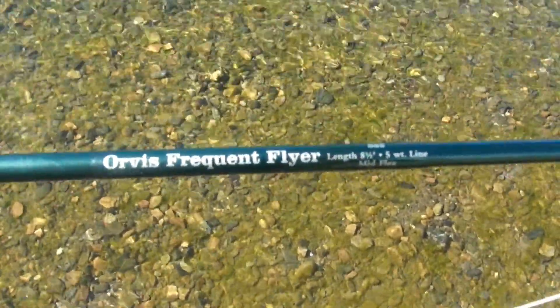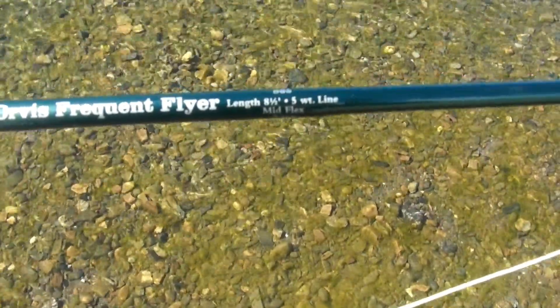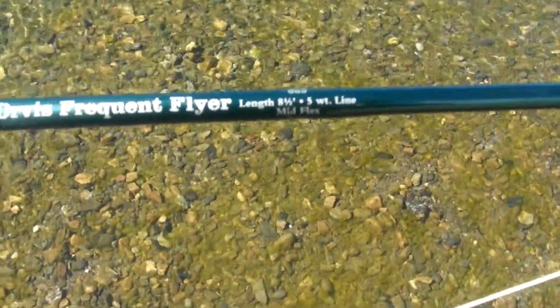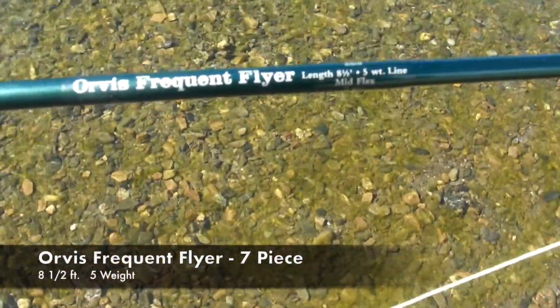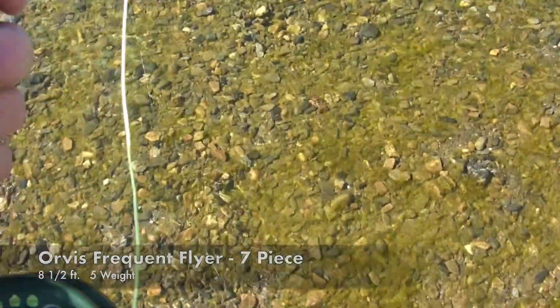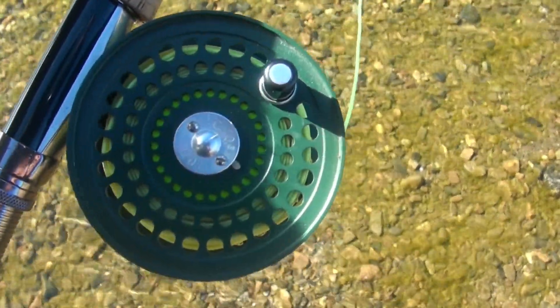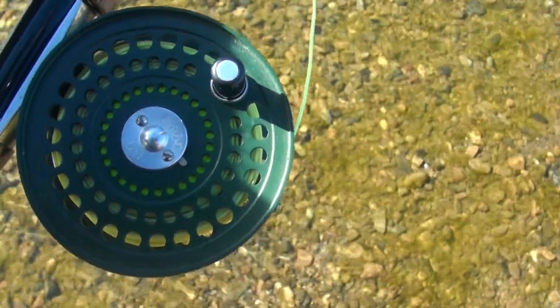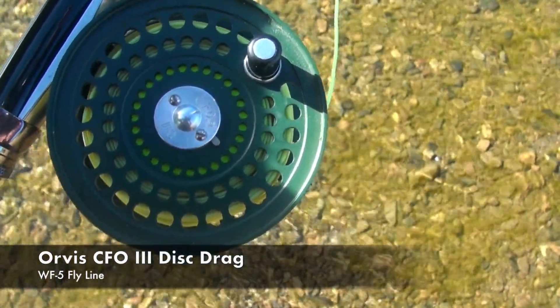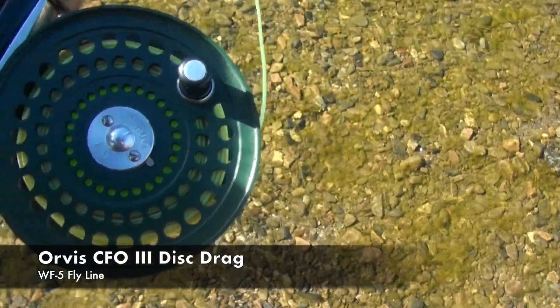This particular rod is a seven-piece, eight-and-a-half-foot, five-weight. It's called an Orvis Frequent Flyer, and you did hear me right when I said seven-piece — it folds down into a little kit that you can put in a carry-on. For a reel, I've got an Orvis CFO with a five-weight weight-forward line.